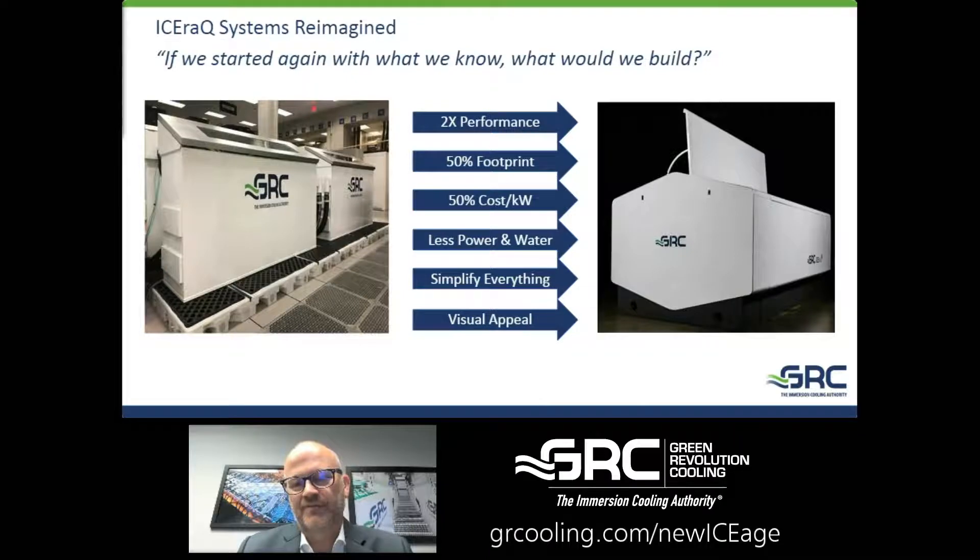We sat down and diagrammed out a whole lot of possibilities. The main things in mind were: how do we improve performance, footprint, cost, and sustainability? And you can see here the Generation 9 and the Generation 10. People ask what the Ice Rack Series 10 stands for — it's our 10th generation product, and we're very proud of that history.